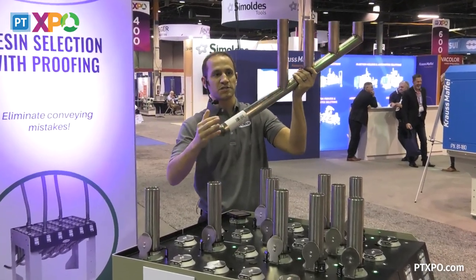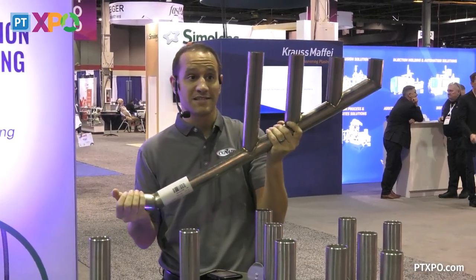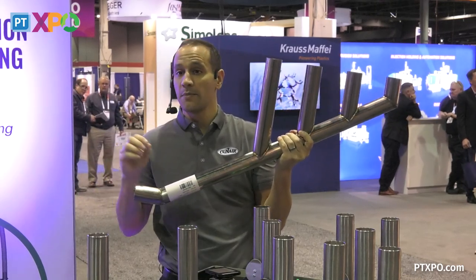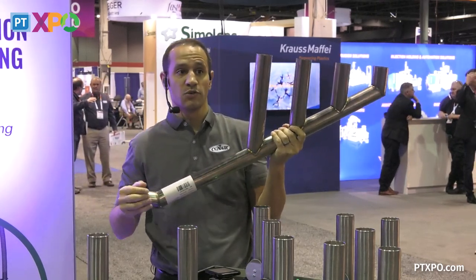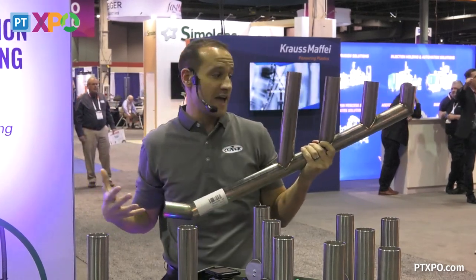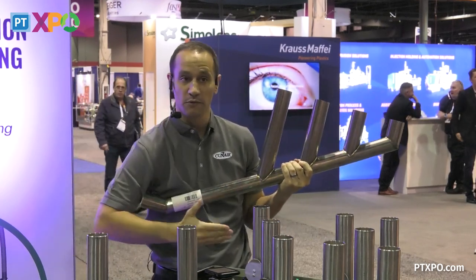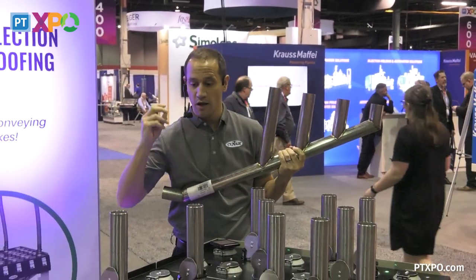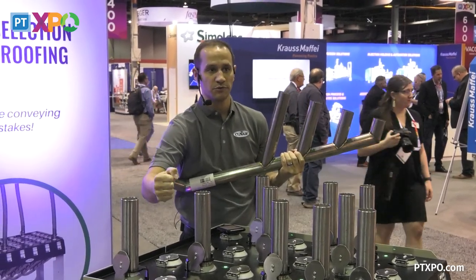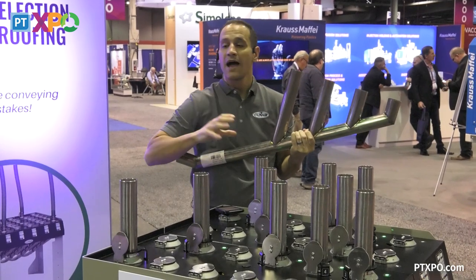Typically you'll have a single source come in here — maybe it's a drying hopper, maybe it's a box of material, oftentimes it's a silo — and then that can split out to multiple destinations. Sometimes one or two, other times up to six. So we can have a single source supplying multiple machines, even if they have multiple different vacuum pumps. You can see here I have four different rows representing four different sources. With the movement of just one hose, I can go from drying hopper one to drying hopper two, grinder one to grinder three, silo one to silo four — I can make that change on the fly.